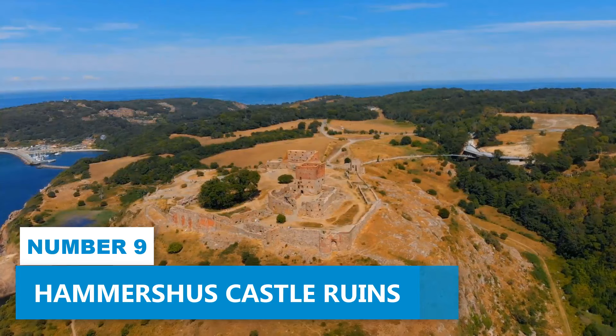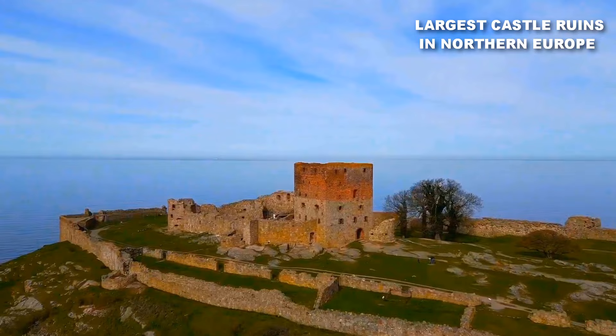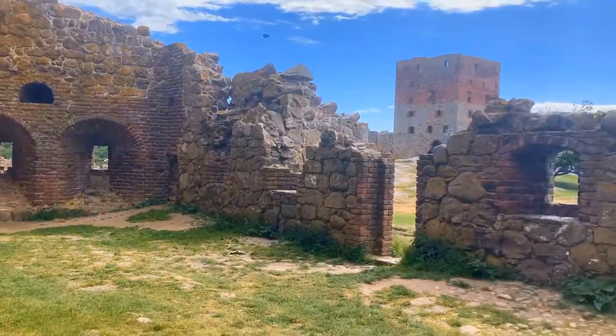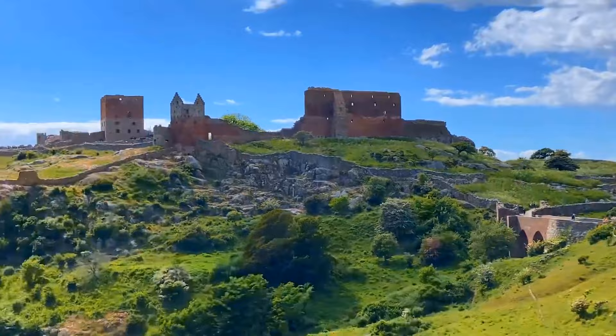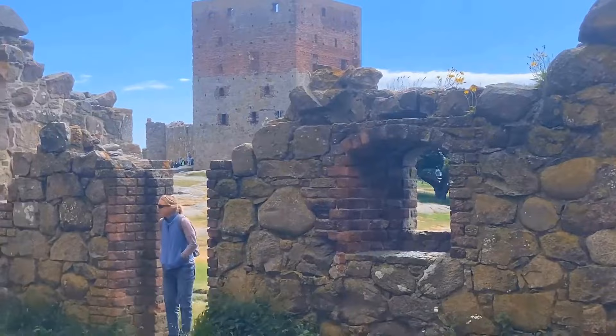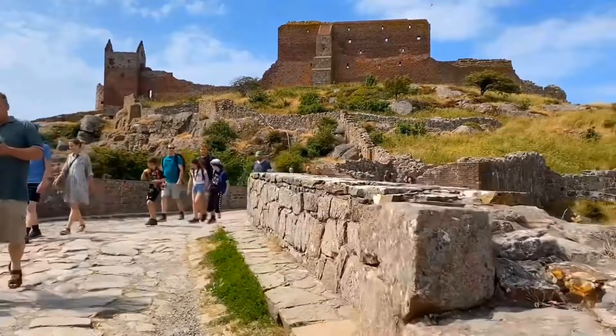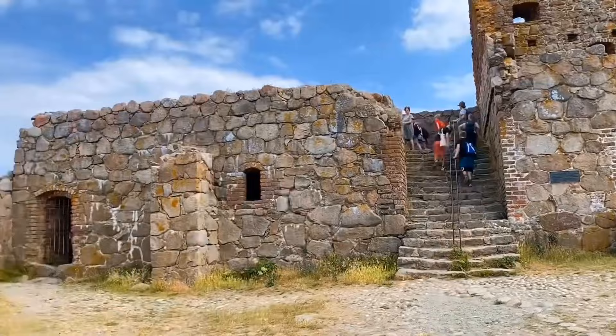Number 9: Hammershus Castle Ruins. Make your way to the grand Hammershus Castle Ruins, the largest in Northern Europe. Explore this majestic past through its epic ruins and enjoy a self-paced exploration of these vast remnants of the island's history. Witness engrossing vistas encompassing the spectacular castle ruins. As you walk through ancient stone passages, you'll start imagining the lives that once bustled within these walls. Feel the echoes of time as you stand atop the fortress overlooking the attractive coastline. Discover hidden corners, each with a story to tell, and engage with interactive exhibits that bring the castle's history to life.